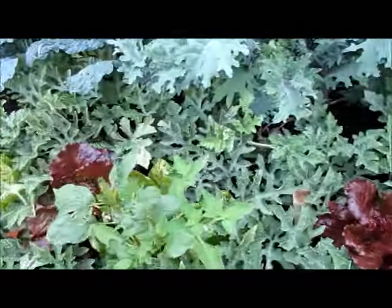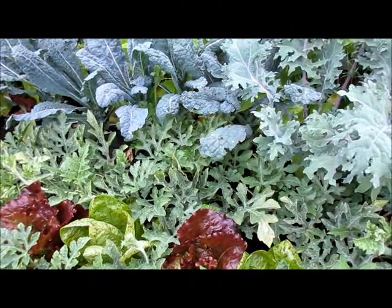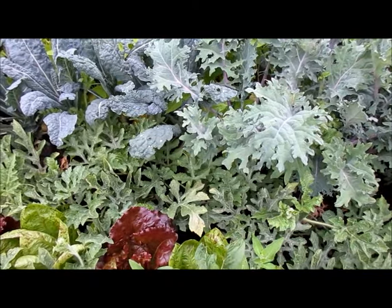The lettuce tucked in here is still doing good. I really need to get out here and harvest it. I've gotten over my sick-of-lettuce phase after two weeks or so of not eating it.